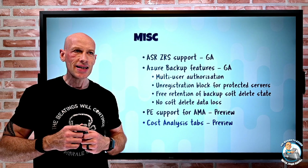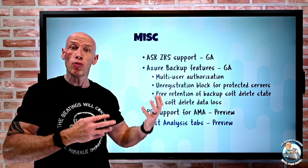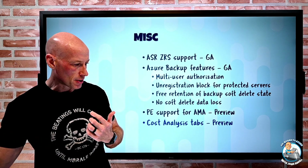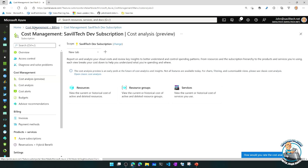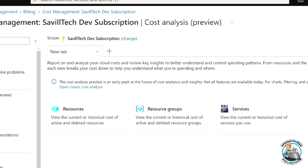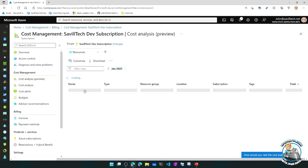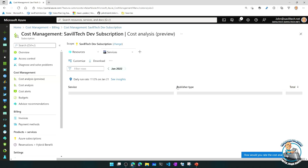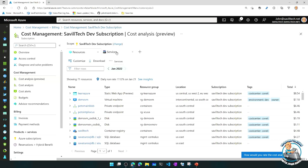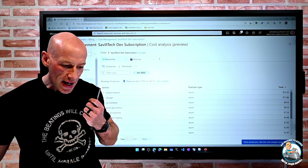There is a new cost analysis experience that adds tabs. Previously, if you were using cost analysis and jumped around different areas, you could lose your progress. Now there is a tabbed experience. In cost management and billing, under cost analysis preview, you get a default tab and an 'Add Tab' button. You can have one tab examining resources and costs, then add another tab to look at services with different settings, and jump between them — making it easier to not lose the status of what you're doing.